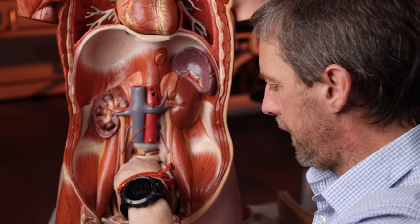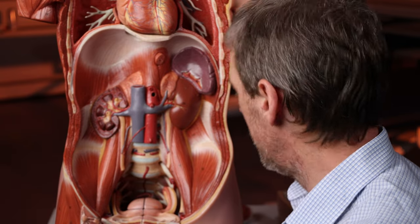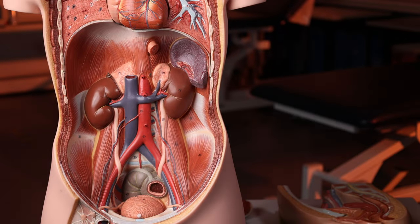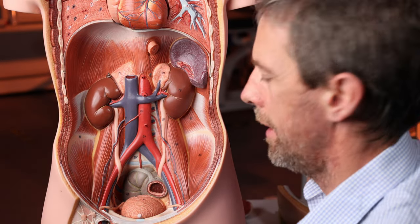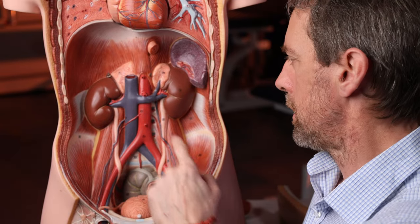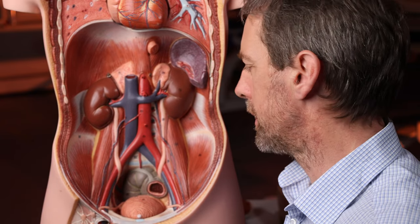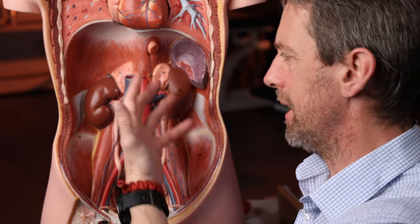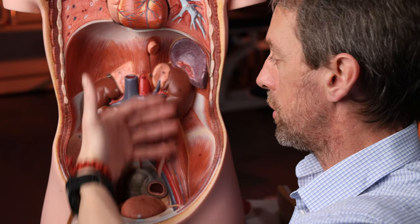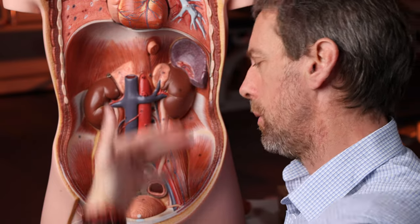Here we've got the female pelvic organs down in the pelvis. We've taken all the structures out of the abdomen. What's left here are some of the retroperitoneal structures. Everything inside the abdomen is inside the peritoneum, so if we take the bag of the peritoneum out and all the gastrointestinal tract structures, we describe these structures as being retroperitoneal - posterior to the peritoneum.